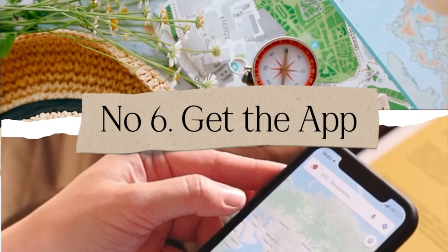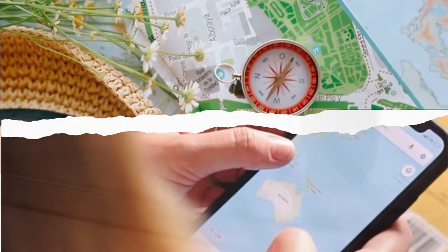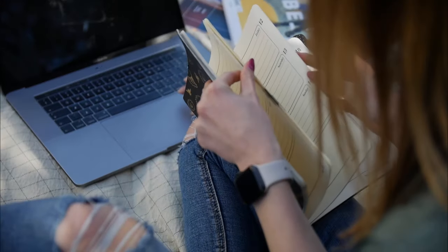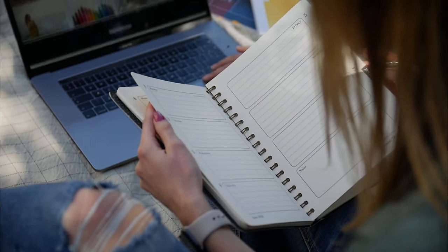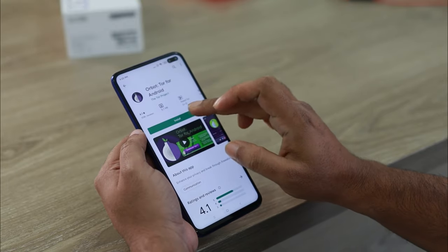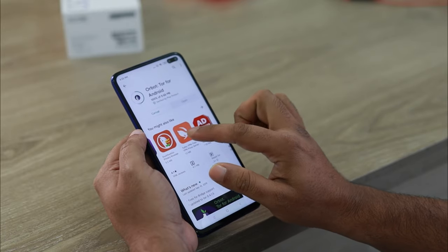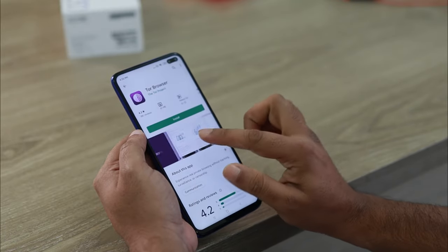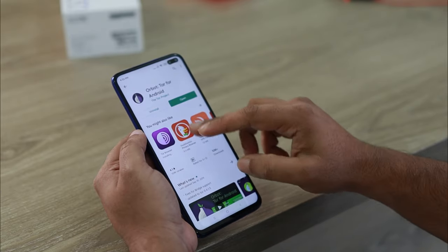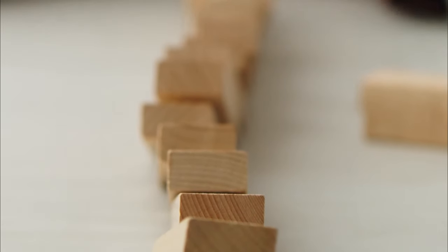Tip number six: download the cruise app. A growing number of cruise lines have their own apps you can install before sailing. They vary in features, but most show your daily list of activities and allow you to reserve things. Many also handle restaurant reservations, shore excursion bookings, itinerary details, and reviews. Best of all, they don't require a Wi-Fi package — they update on the ship's available Wi-Fi without you needing to pay for it.